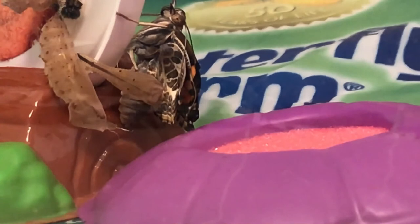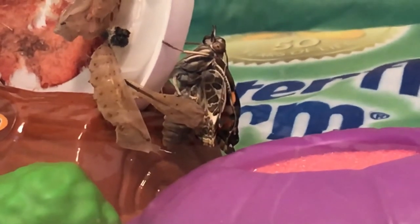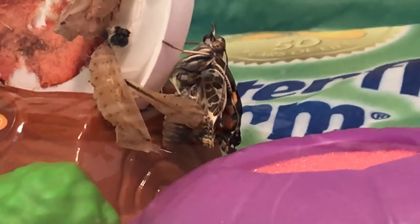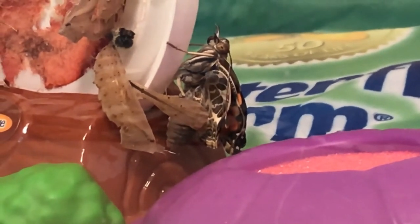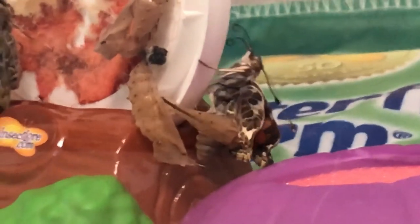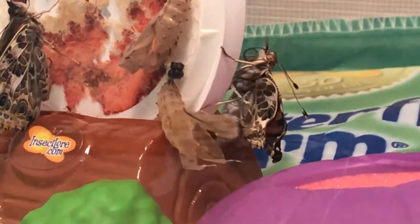Oh, there's the proboscis! If you see the red on the bottom of the cup, sometimes students ask: is that blood? Are they bleeding? Nope. That's actually called hemolymph. It's a lubricant, and that helps them to be able to wiggle out and emerge.